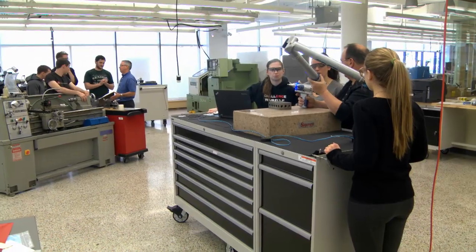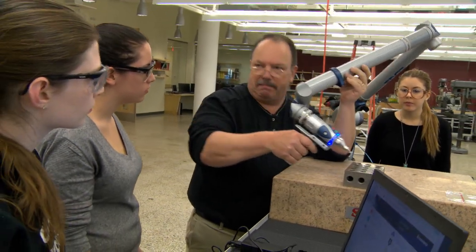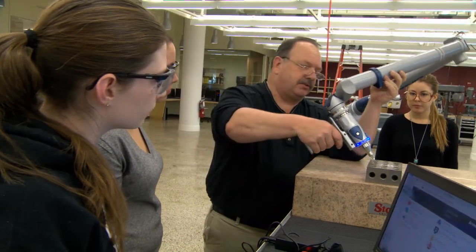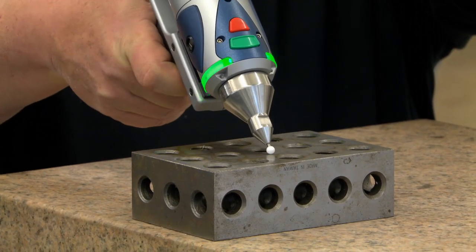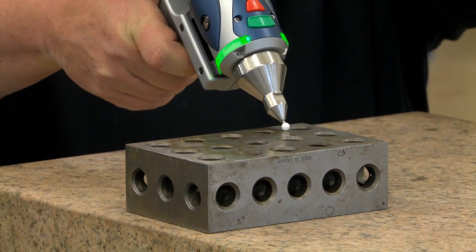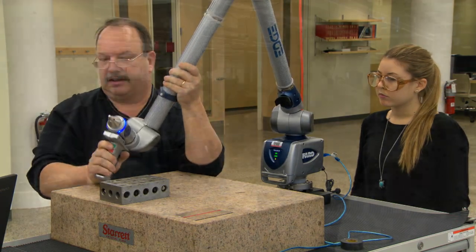As the computer numerical control system makes various parts of designs, one has to measure and see if they've met specifications. Here you see a precision laser measuring system to really identify with high precision whether the various parts have met specifications that were put onto the computer.